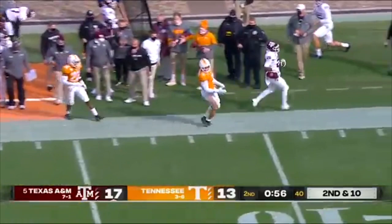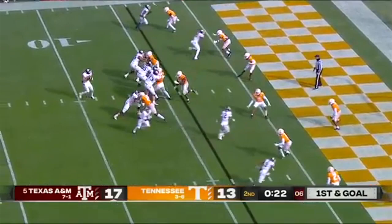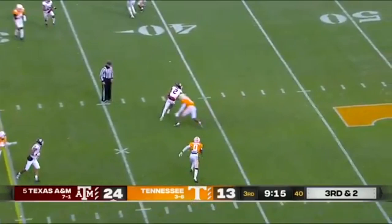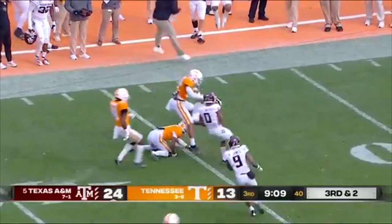Delayed blitz — Spiller out of the backfield. Mond to Aniah Smith — touchdown! Wide open, he didn't miss him. Here comes a blitz — Mond bullets one over the middle to Chase Lane, who gets free. Lane with a stiff arm, thrown down all the way inside the 40 at Tennessee.